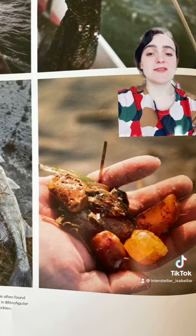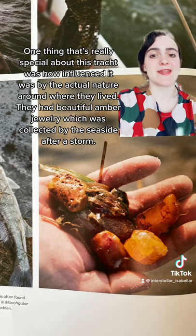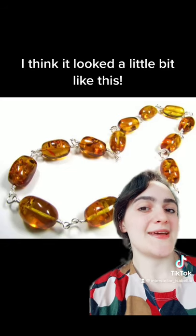One thing that's really special about this Tracht is how influenced it was by the actual nature around where they live. They had beautiful amber jewelry which was collected by the seaside after a storm. I think it looks a little bit like this.